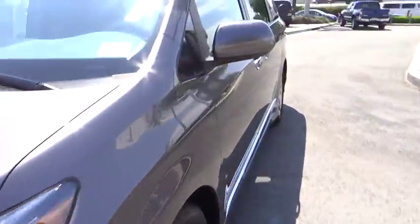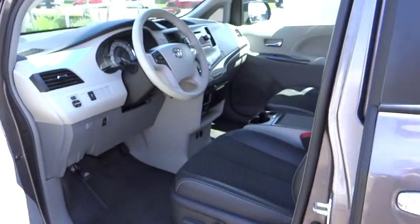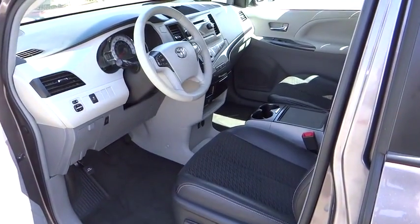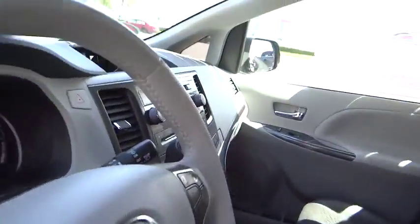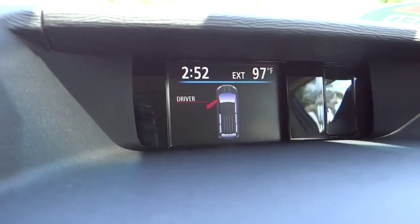Here are some of this vehicle's great options: traction control, dual airbags, leather-wrapped steering wheel, power steering, air conditioning, four-wheel disc brakes, fog lights, compass, and AM-FM CD player with six speakers.